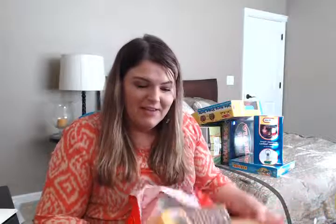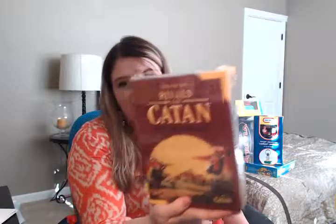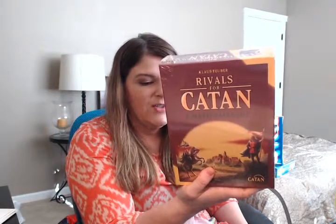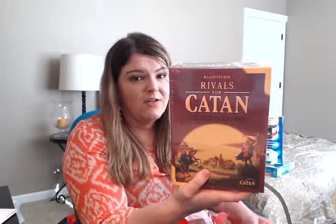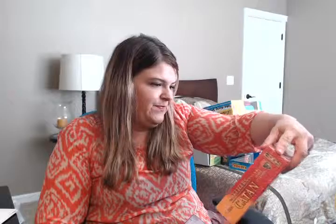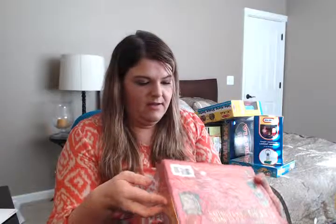We have a couple more Settlers of Catan expansion packs, so we really have everything you could possibly need. This is Rivals for Catan, the two-player card game — originally $22.99, so we paid about $11.50 for it. And this is another extension pack for the game with no price tag, but probably around $22 since it's the same size as the other one — and again, 50% off.